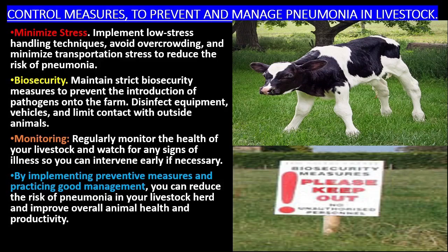Implement low-stress handling techniques, avoid overcrowding, and minimize transportation stress to reduce the risk of pneumonia. Maintain strict biosecurity measures to prevent the introduction of pathogens onto the farm. Disinfect equipment and vehicles, and limit contact with outside animals. Regularly monitor the health of your livestock and watch for any signs of illness so you can intervene early if necessary. By implementing preventive measures and practicing good management, you can reduce the risk of pneumonia in your livestock herd and improve overall animal health and productivity.